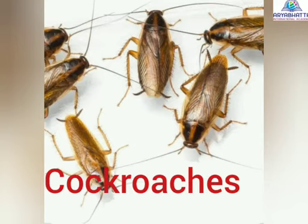Cockroaches are found in corners of the kitchen and around food items. They carry bacteria and infect food items, causing diseases.